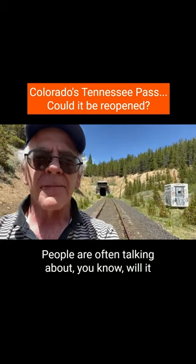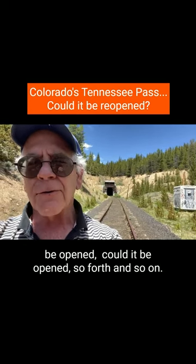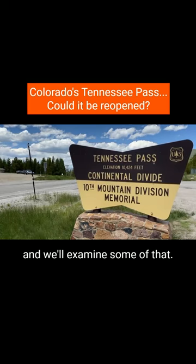People are often talking about will it be opened, could it be opened, and so forth and so on. So let's take a look at a little tiny bit of Tennessee Pass, and we'll examine some of that.